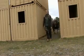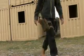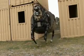The LS3 can sense the environment around it, even at night, and can follow a leader visually or obey various commands. Some of the commands the robot can understand are stop, sit, follow tight, follow on corridor, and go to coordinates.